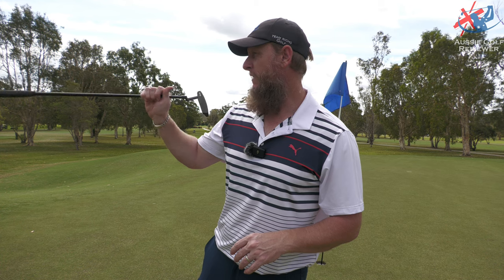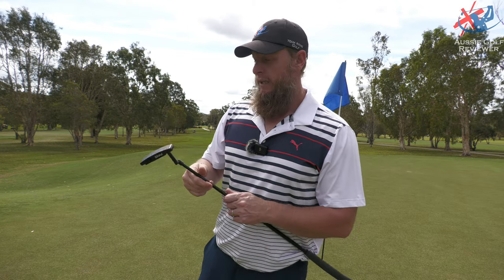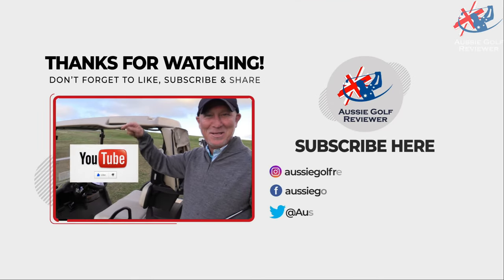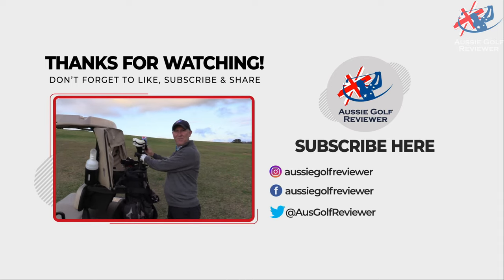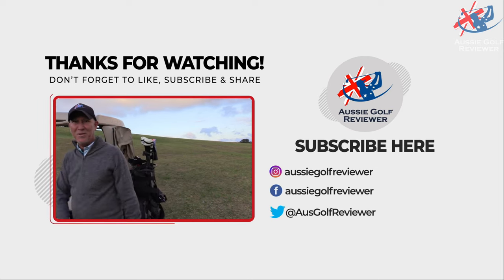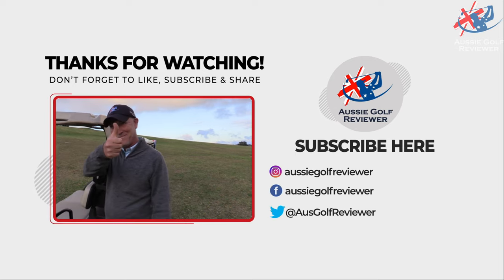Seventh hole par five's up next — seven, eight, nine. So seventh's a par five, eighth's a par five, and then nine's a short par four. I'll take how I'm playing for now. Beautiful. Don't forget to smash that like button — or hit dislike, who cares? I don't care. See you then. Beautiful.